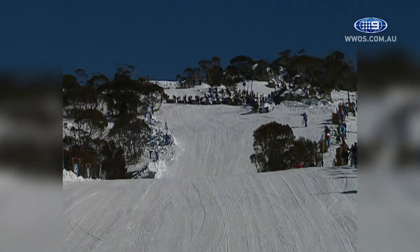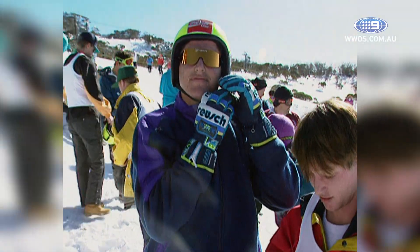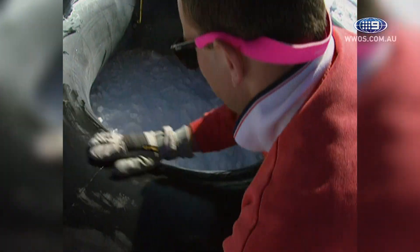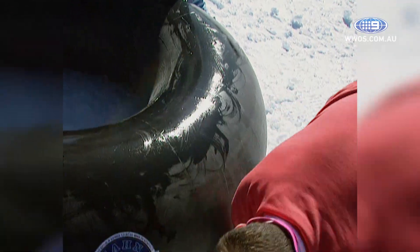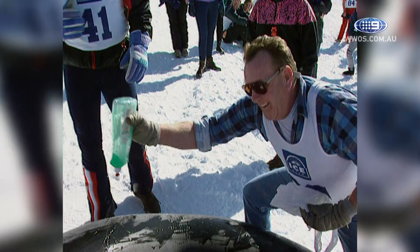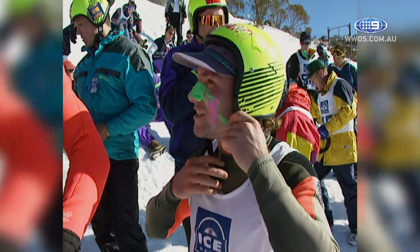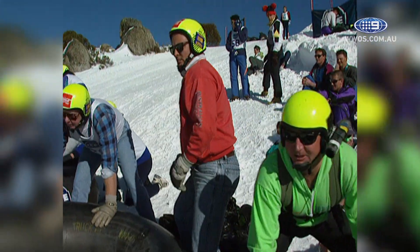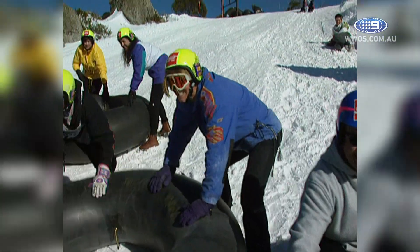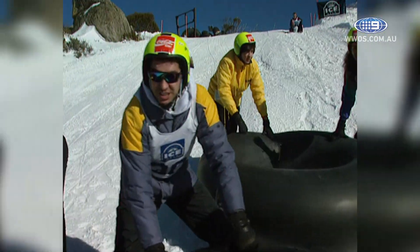This is the Smiggins side of the resort as you look up the course. That's the starting blocks for the Han Ice Tube Race. Lot of competitors — eight heats here. First across the line goes straight into the final. Got to have it going.